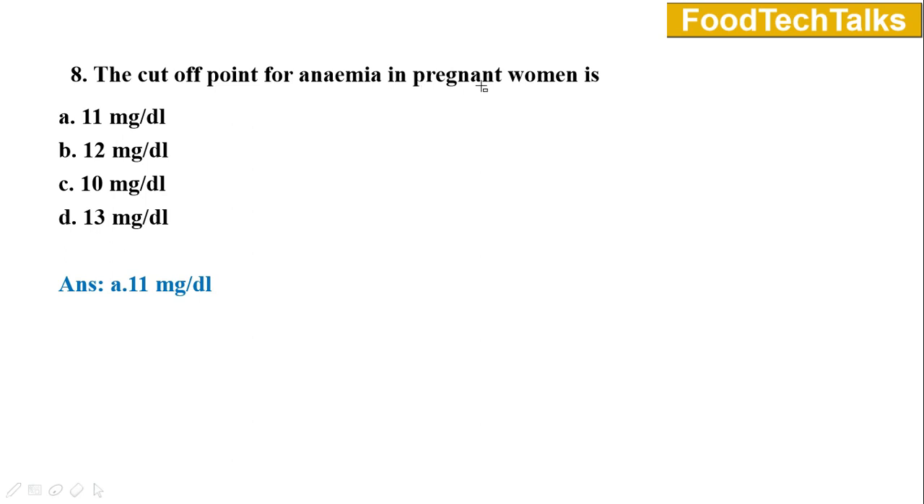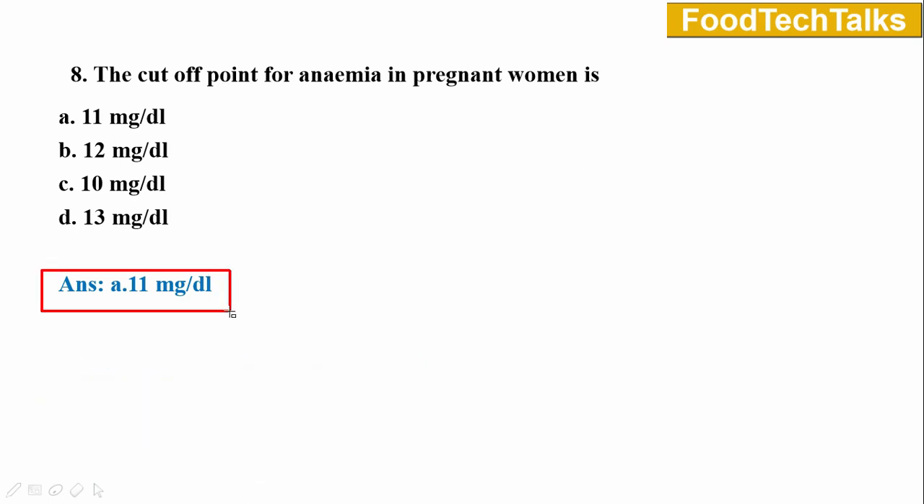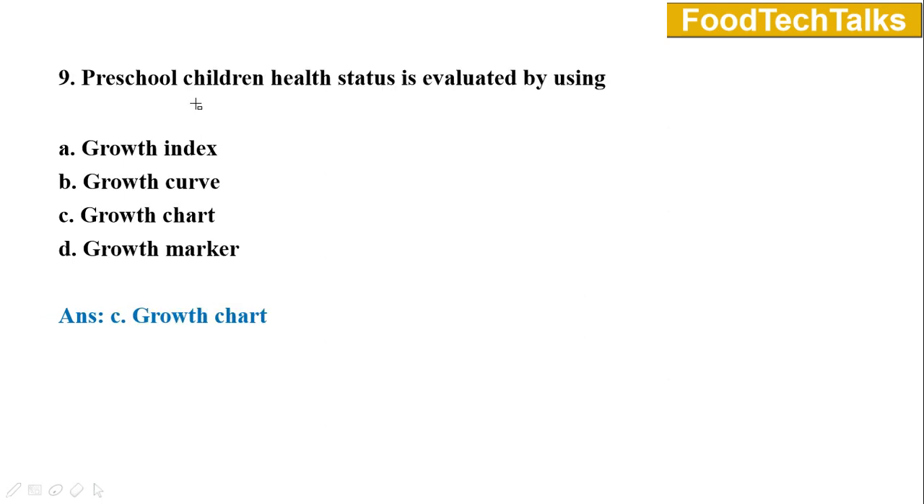Question number eight: The cutoff point for anemia in pregnant women is — option A 11 mg/dL, B 12 mg/dL, C 10 mg/dL, D 13 mg/dL. The answer is option A 11 mg/dL. Anemia is a pathological condition caused by a decrease in RBC count or hemoglobin levels. The cutoff for hemoglobin level in pregnant women is 11 mg/dL, meaning that pregnant women should have a hemoglobin level more than 11 mg/dL to prevent anemia.